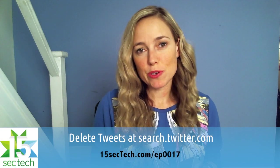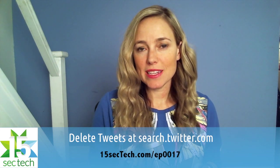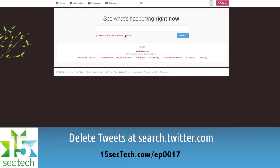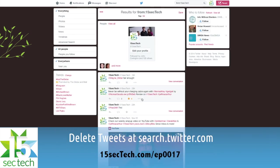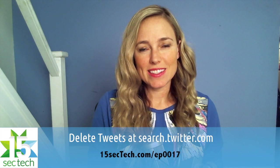Sometimes we tweet things that we may regret. Twitter just announced that you can now search all tweets since the beginning of the service's launch early in 2006. If you want to delete a tweet that you would rather not appear on your timeline, all you have to do is go into advanced search. You can then search by your username and any other information. Once you find the tweet you want to delete, click on the three little dots and then click on delete tweet.